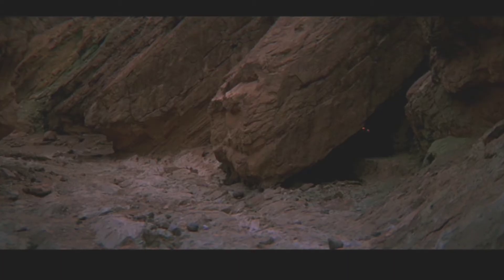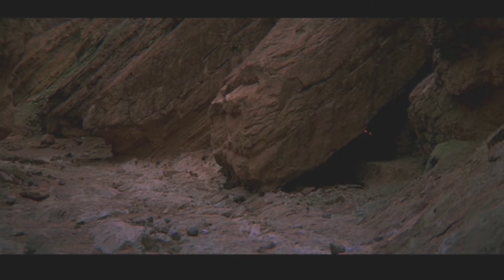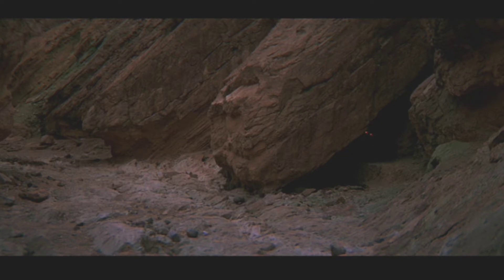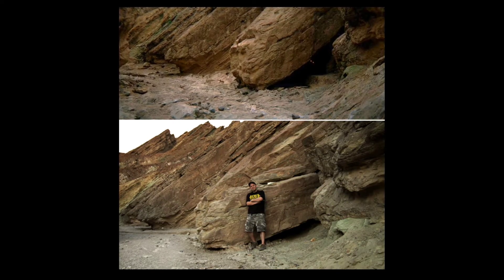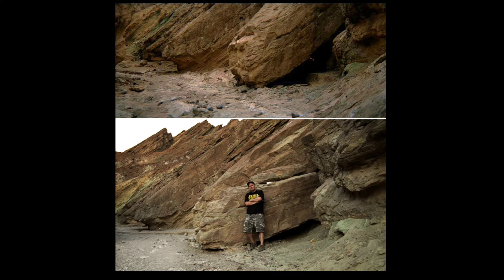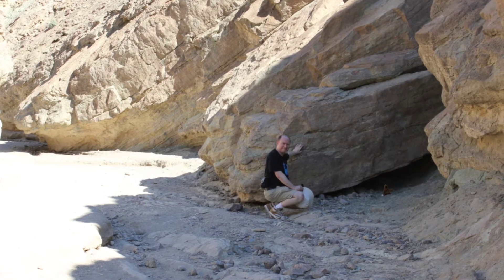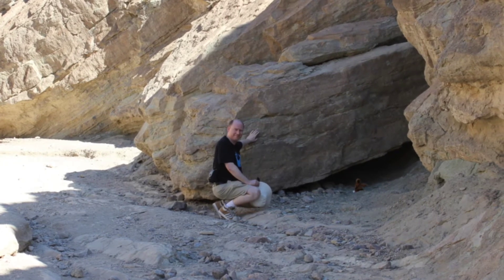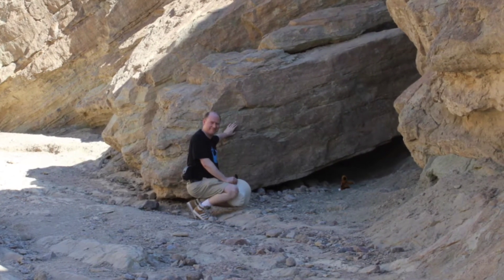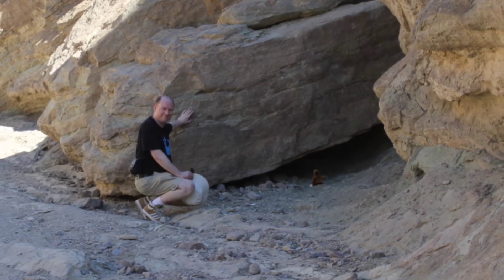Then we spotted the boulder, which in the film is slightly more on a tilt, and some brave actor must have gotten inside with a pair of Jawa eyes and moved around, indicating there's something in the darkness R2 is about to encounter. I'd noticed from other fans that the boulder has moved over the decades, so when I saw it's not really on that tilt anymore I immediately recognized it, had to get a picture, and even added my little Jawa stuffed plushie to represent. That was our first indication — we've arrived in the scenes from Star Wars.